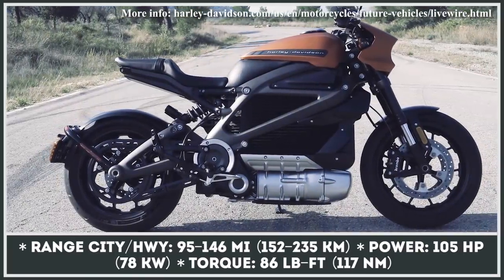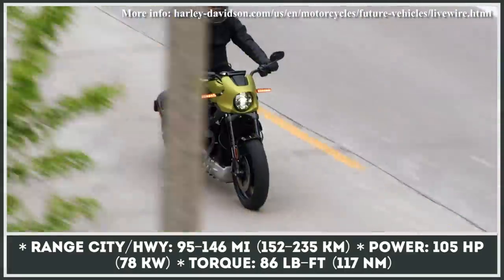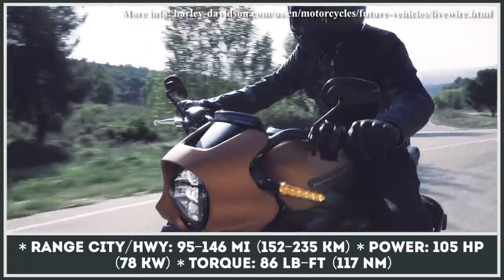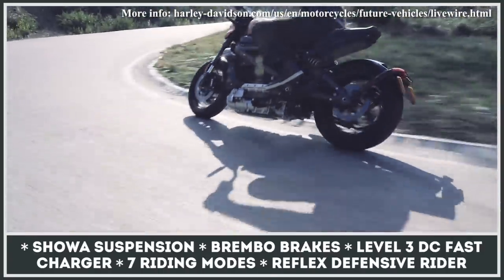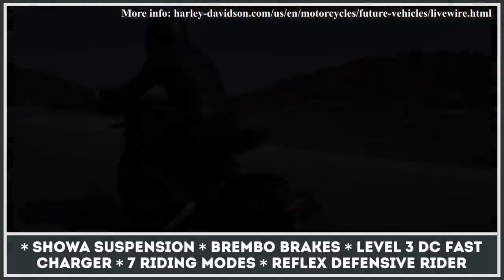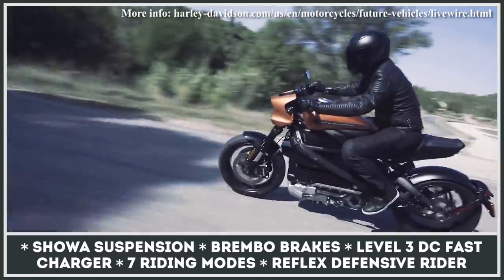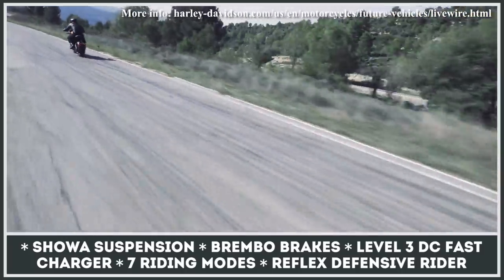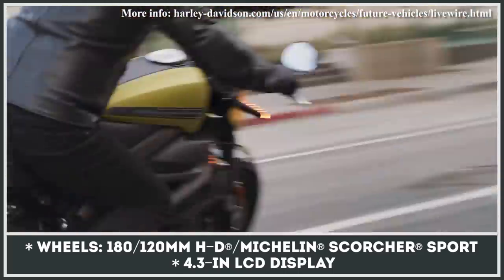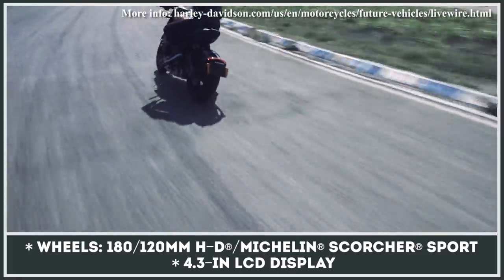There are overpriced motorcycles in the Harley stables that should be overlooked by buyers, but the LiveWire is not one of them. Developed for the rider who is not short on cash, the model is equipped with the best components in the business, like Showa suspension, Brembo brakes, 7 riding modes, Michelin Scorcher Sport tires, and Reflex Defensive Rider Systems. Its Revolution electric motor makes 105 horsepower and 86 pound-feet, converting to a 3-second 0-60 and 110 miles per hour maximum velocity. In the cautious city cycle, the LiveWire will cover 146 miles and around 95 miles on the highway, and it is compatible with Level 3 DC fast chargers.